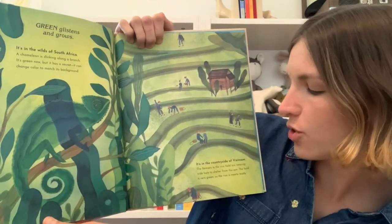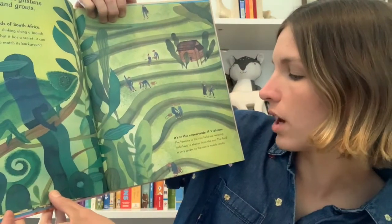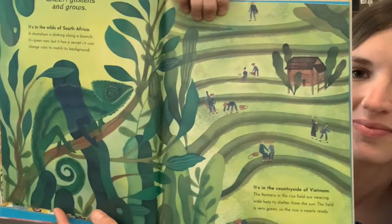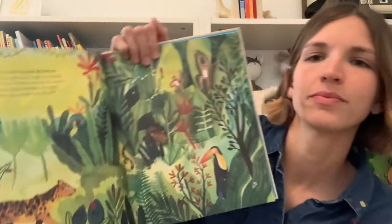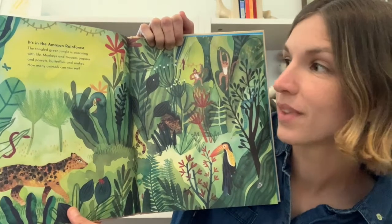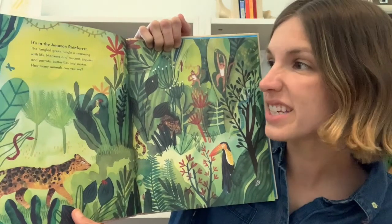It's in the countryside of Vietnam. The farmers in the rice field are wearing wide hats to shelter from the sun. The field is very green, so the rice is nearly ready. It's in the Amazon rainforest. The tangled green jungle is swarming with life — monkeys and toucans, jaguars and parrots, butterflies and snakes.